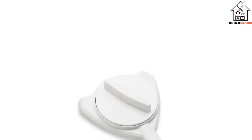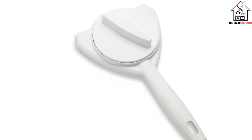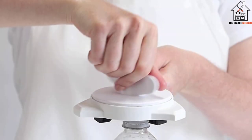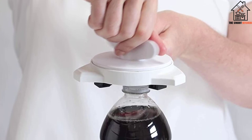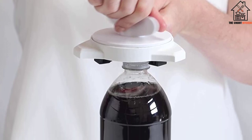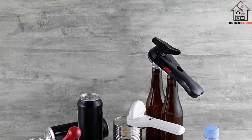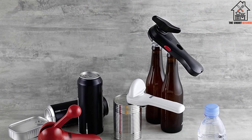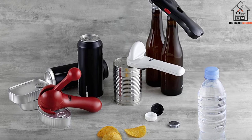Unfortunately, this model is not compatible with every type of lid. Simply by looking at the lid, it is not easy to see if the opener will work or not. This reduces the usefulness of the Kuhn Rikon The Gripper Jar Opener to a certain extent. However, people who manage to work out which lids the opener is compatible with are likely to be happy campers. This lightweight model is easy to take on camping trips, and struggling to open jars while on a road trip will become a thing of the past.